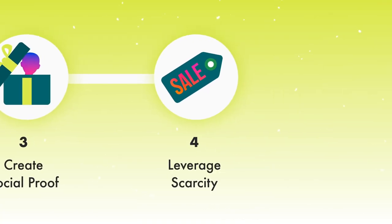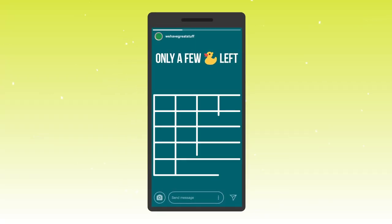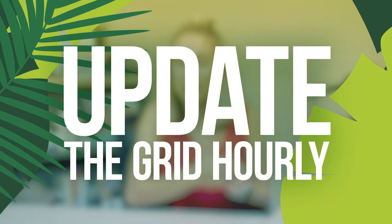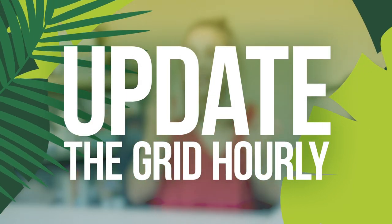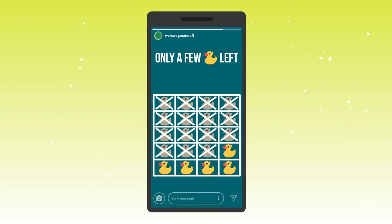My fourth tip is for those of you selling a limited number of your product or service. Go on Instagram stories and post a grid from 1 to 20 if you're selling 20, and let your audience know that every few hours you'll be updating them on how many have sold. For example, if you sold 15 in the first hour, mark out all 15 to signify that they've been sold. This creates a sense of urgency, scarcity, and social proof.